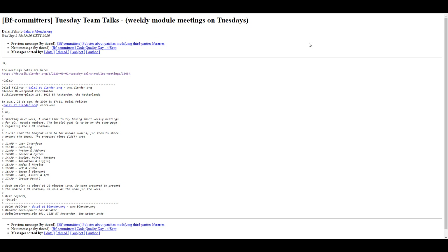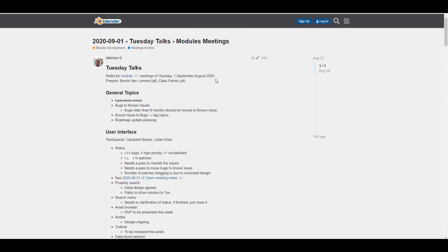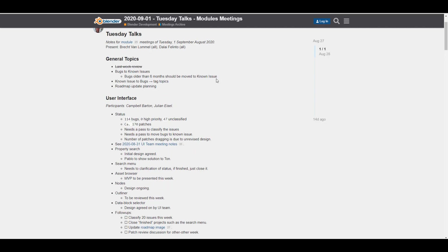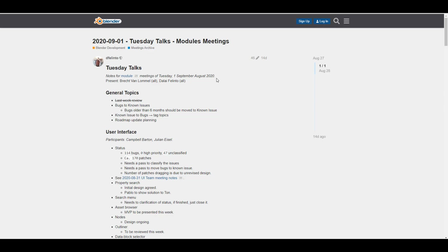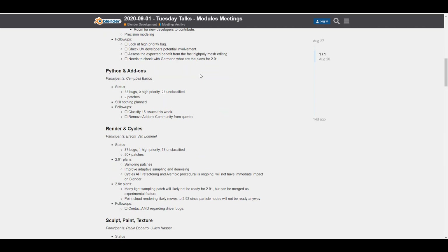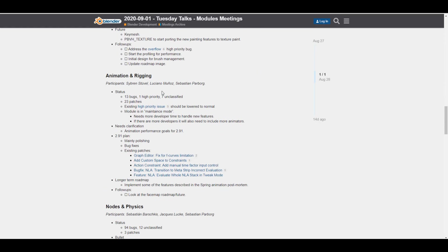Looking at the meeting notes — the user interface, modeling, Python and add-ons, render and cycles — there are plans, follow-up plans, status plans, and developmental plans. I find this very refreshing and a good step in the right direction. As a user, you now have more clarity to know what's actually happening at each stage of production and what the roadmap looks like.